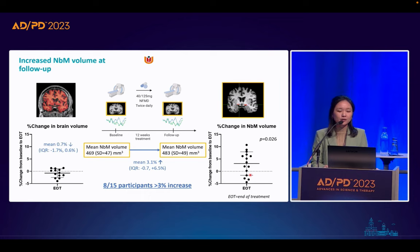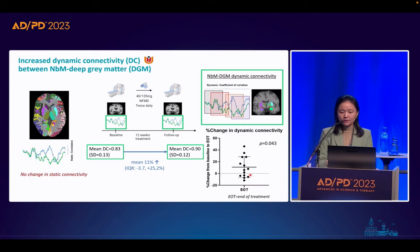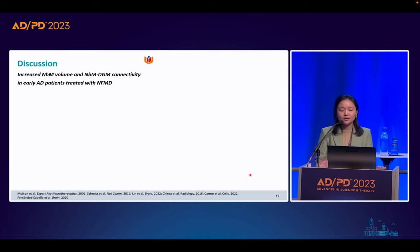As for functional connectivity, we see no change in static connectivity; however, there is an increase in dynamic connectivity between the NBM and deep gray matter regions, with an average increase of approximately 11%. Six out of 13 patients showed more than 10% increase. In summary, from these preliminary results we found increased NBM volume and increased dynamic connectivity between the NBM and deep gray matter in early Alzheimer's patients treated with NFMD.